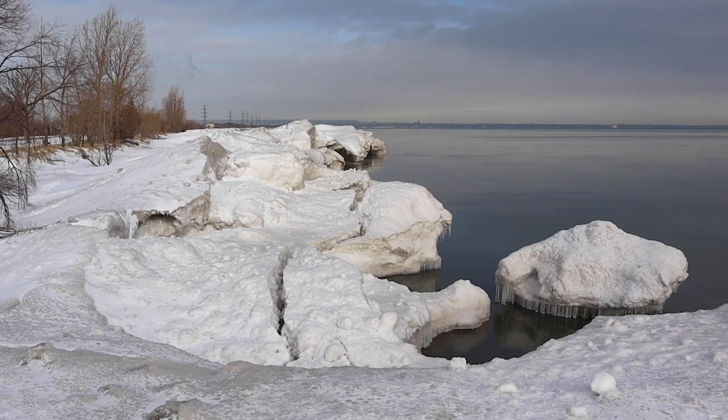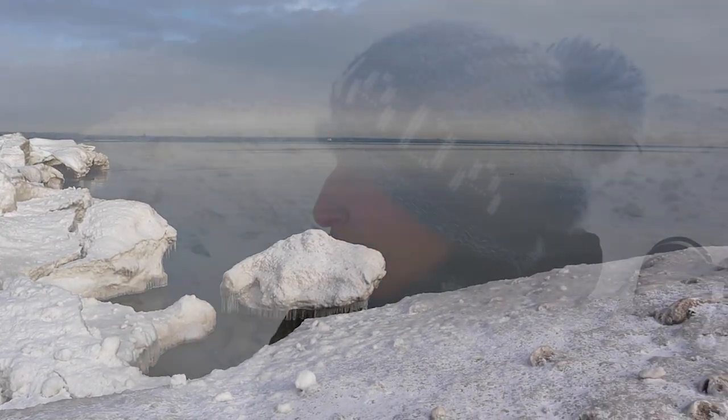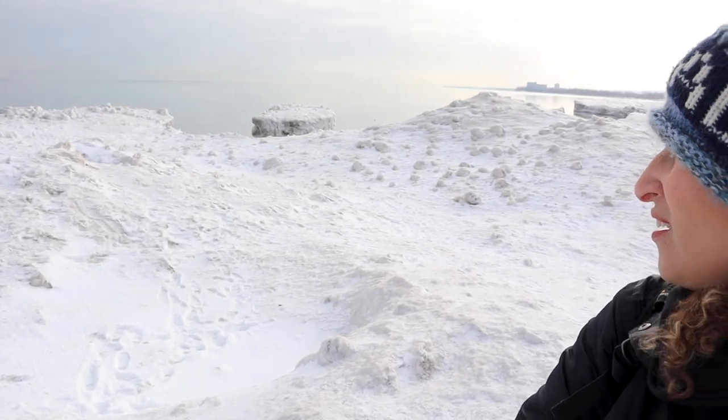There are all these incredible snow and ice formations — I don't even know what to call them, they're not icebergs but wow! I'm not going very far out. I do have my ice cleats on but I can't tell exactly where this is likely to break off, and the last thing I want is to be on a floating iceberg on Lake Ontario, or even worse, in the water. It's gorgeous though, it's absolutely beautiful.